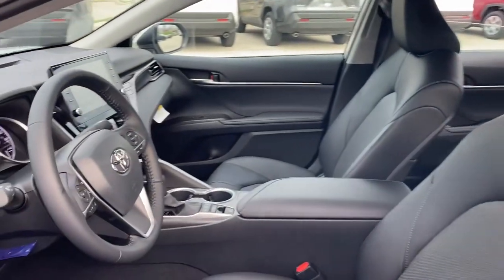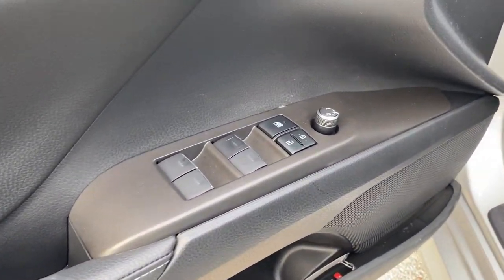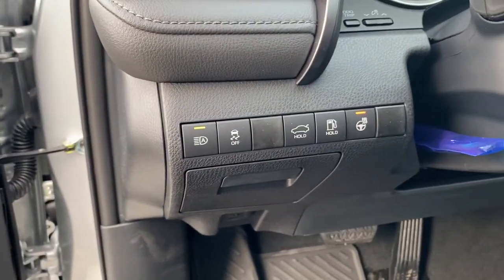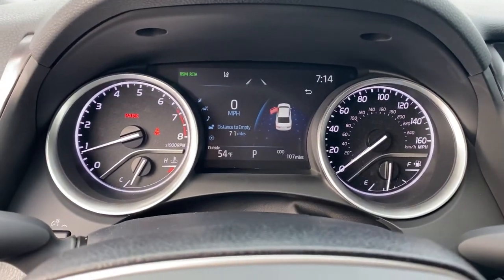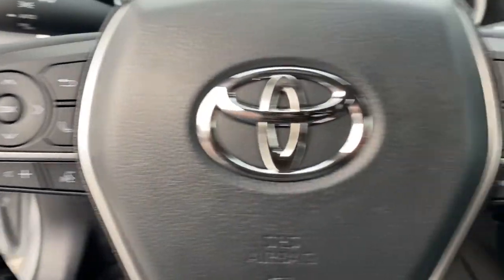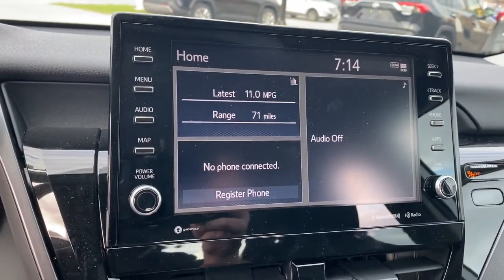Seductive style, premium craftsmanship, customizable driving modes, and powerful performance give you a truly inspired driving experience. These are just some of the great options this vehicle comes with: backup camera, floor mats, trip computer, engine immobilizer, and bucket seats.